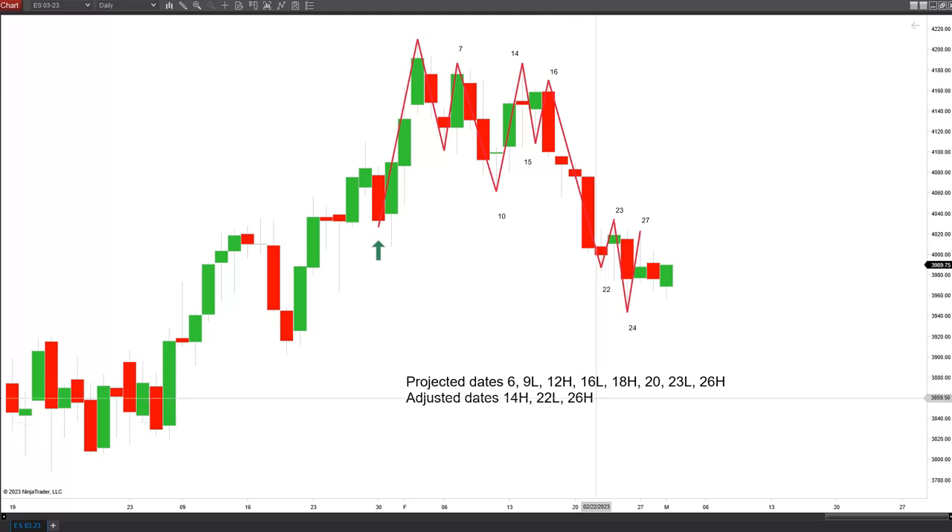That flip made the 16th low projection an inversion high, then anticipating a more important low on the 22nd. My initial forecast was the 23rd, then I altered that to the 22nd. It ended up going down to the 22nd, made a one-bar high on the 23rd, then made a new low on the 24th.